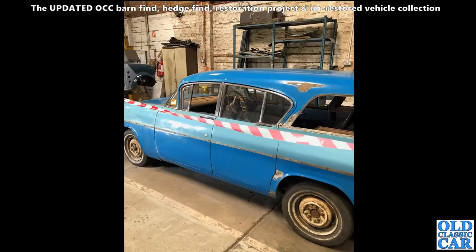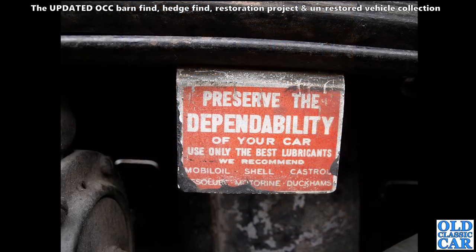Thanks to Vince for this photo - I think he took this one earlier this year, 2022. It's one of the rare Friary-converted PA Vauxhalls - the estate car conversion. Very neat car indeed. Looks like it's under restoration, so hopefully it won't be too long before this one's out at the shows.